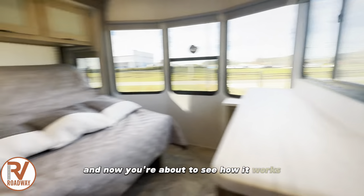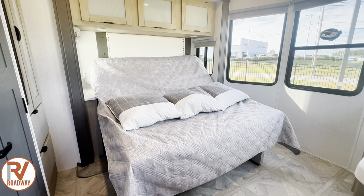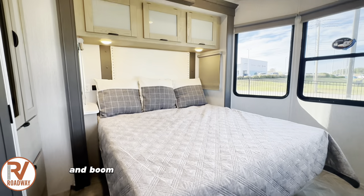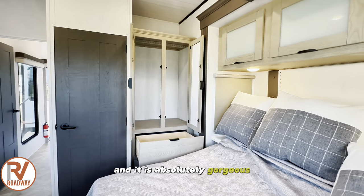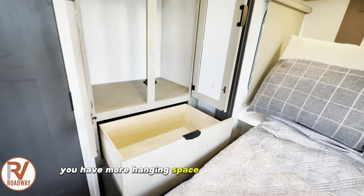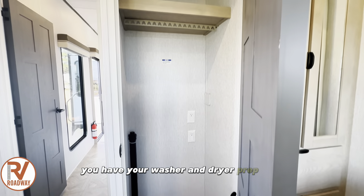This bedroom is also washer and dryer prep. When you press down, your mattress comes down — how sweet is that! You have your beautiful king size bed and it is absolutely gorgeous. To the right you have more hanging space with pullout drawers, and then to the left you have your washer and dryer prep area.